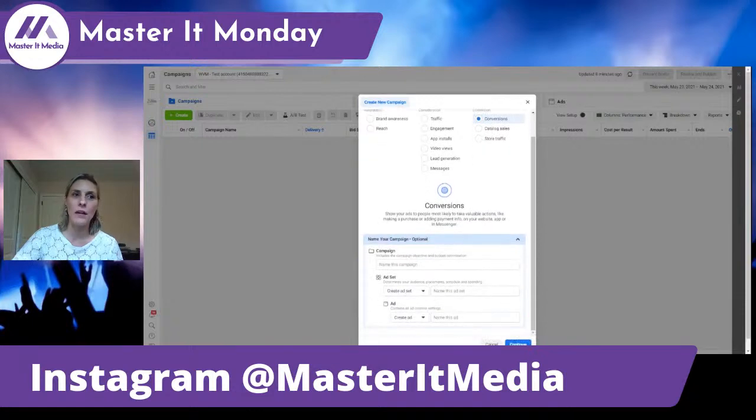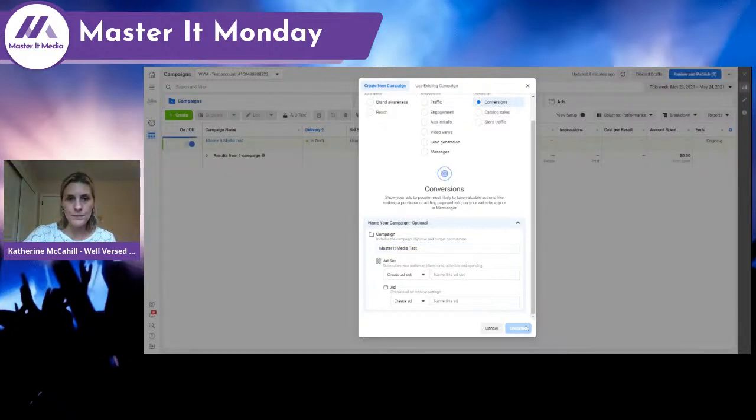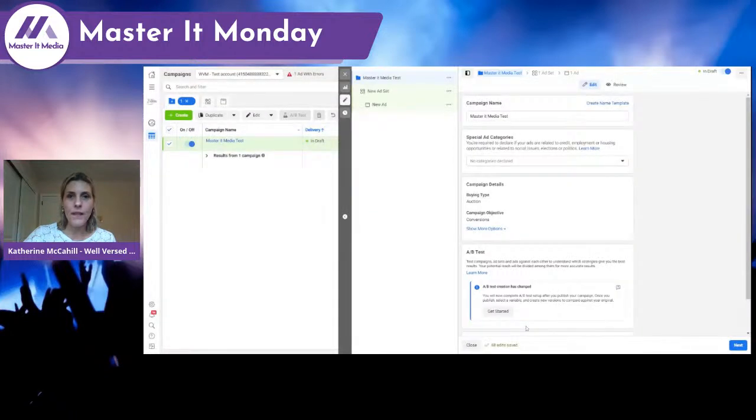We have the campaign option here. We'll call it our Master It Media test. I like to name campaigns something simple so I don't forget what they are later. This brings us into a new screen in Facebook where we do a lot of our work — it shows where the ads are, how we target people, and what's there. We can see our campaign name and campaign details, where we pick our buying type. We'll be using auction today, with our objective set to conversions.